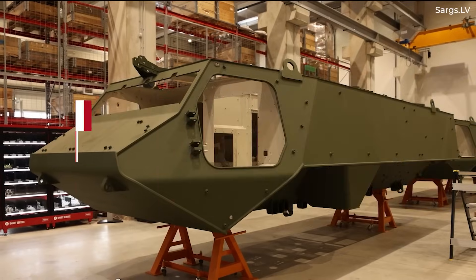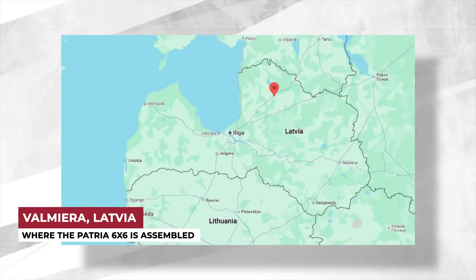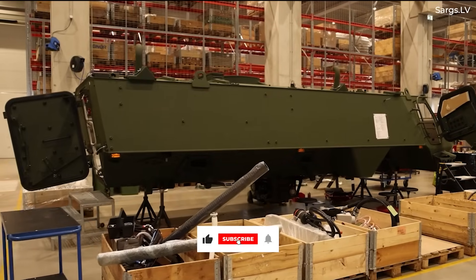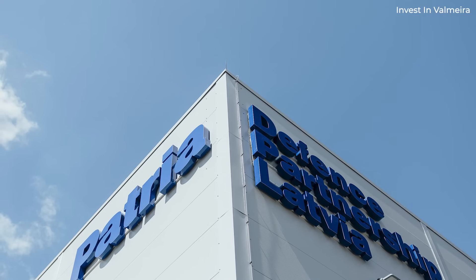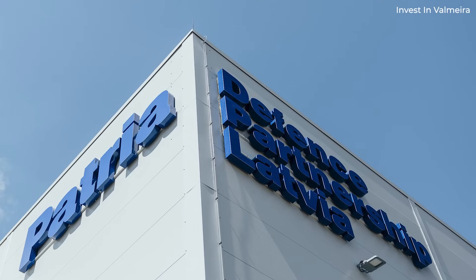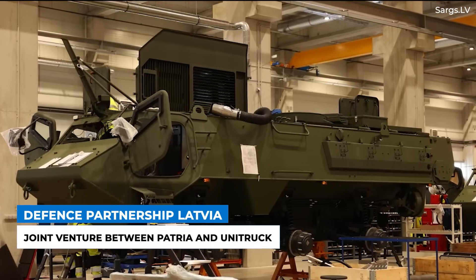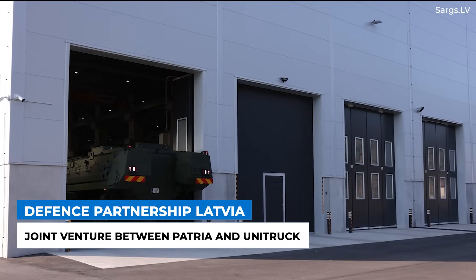Through a technology transfer agreement with Patria, the 6x6 APCs are being assembled in Valmiera, Latvia, a town of over 20,000 residents. Many of the vehicle's components are also being manufactured in Latvia before heading to Valmiera to be put together. A company by the name of Defense Partnership Latvia, or DPL, has been established to produce the armored vehicles. The partnership part of the name refers to the fact that it's a joint venture between Finland's Patria and Latvian company Unitruck, which operates in the metals industry.